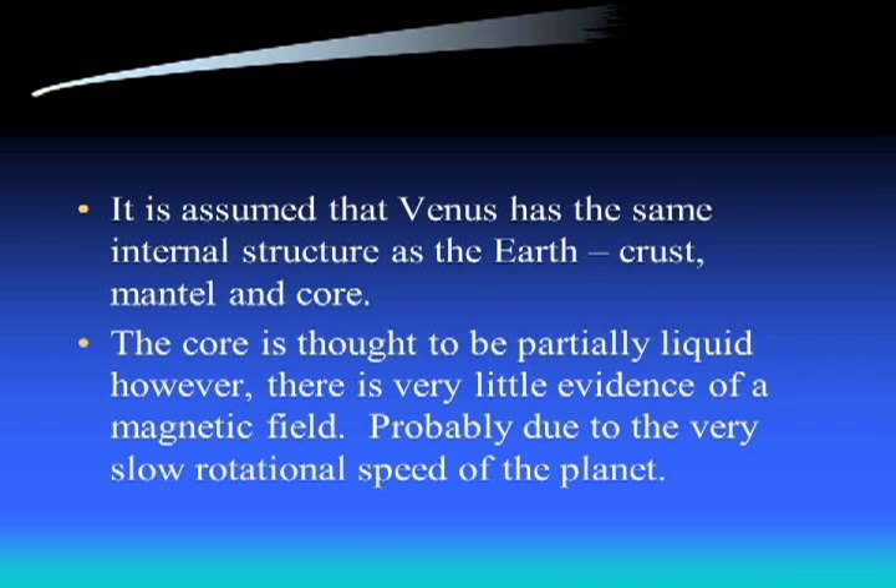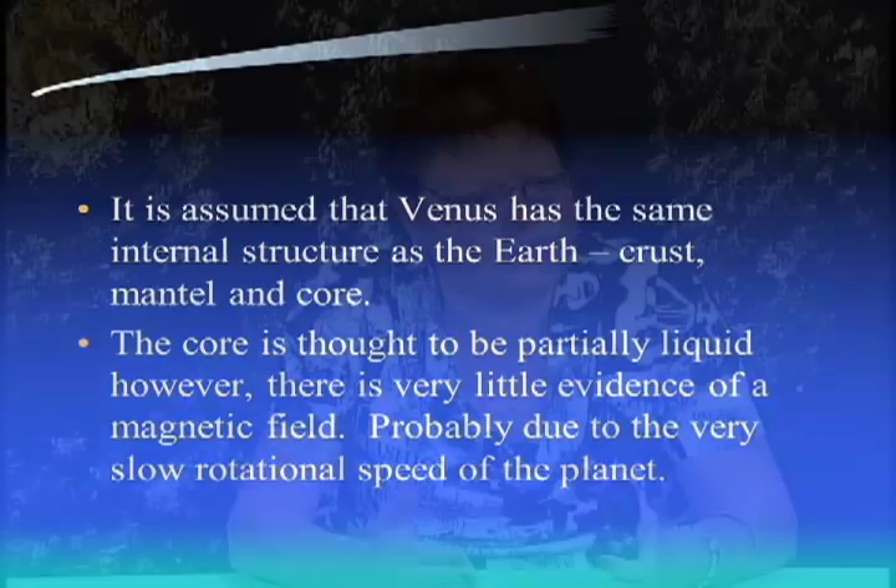Since Venus is a terrestrial planet just a little smaller than Earth, it's assumed to have the same internal structure: crust, mantle, and core. The core is thought to be partially liquid, but there doesn't seem to be any evidence of a magnetic field. Is it because the core is so small we can't detect it, or because of the really slow rotation of the planet? We're not really sure what's going on yet.